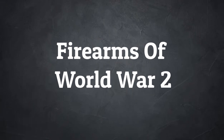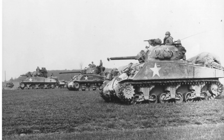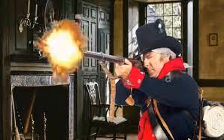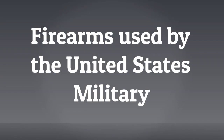Many documentaries about World War II focus on the battles, the politics, the aircraft, the ships, the tanks, but only a few focus on what the average foot soldier carried — their firearms. Throughout history, firearms have evolved from basically handheld cannons to muskets to fully automatic rifles, but today we focus on firearms that the everyday soldier carried and how they differed from country to country.